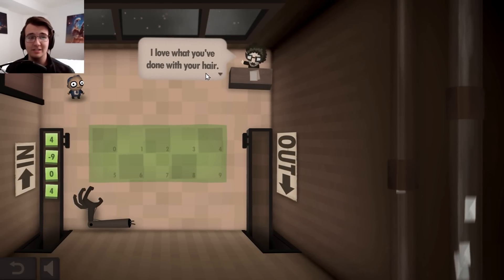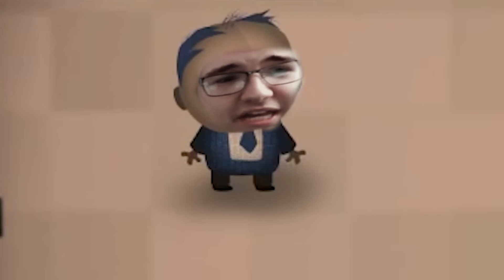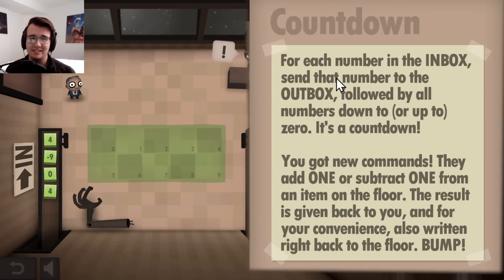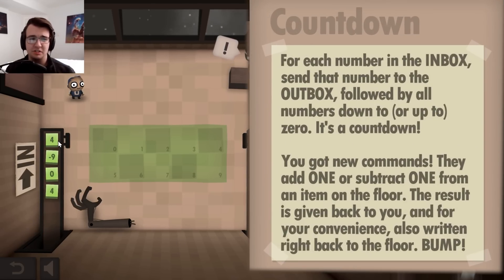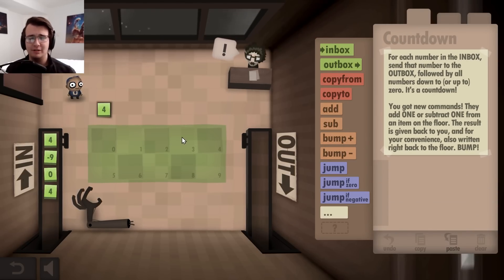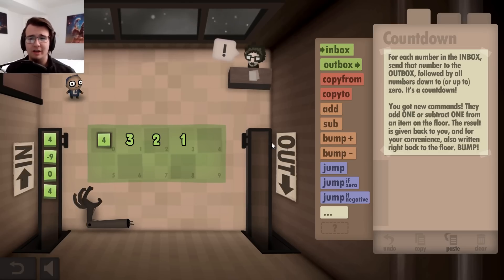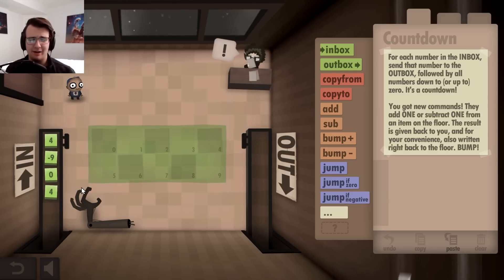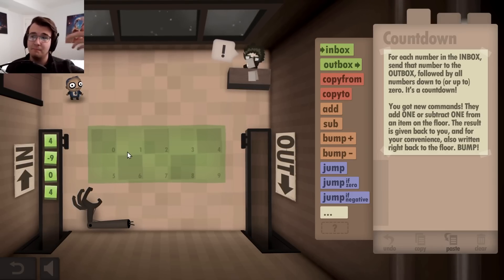It's so blue and balding. So I have to make a program that takes each number in the inbox and then outputs a countdown starting at that number or a count up. So if I have four, I would count down four, three, two, one, zero — put that in the output in that order. And for negative nine, I would count negative nine, negative eight, up to zero.